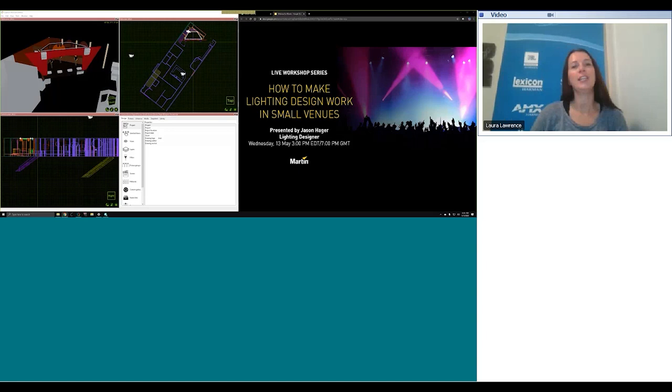Thank you everyone for joining us for this webinar on how to make lighting design work in small venues, presented by Jason Hager.